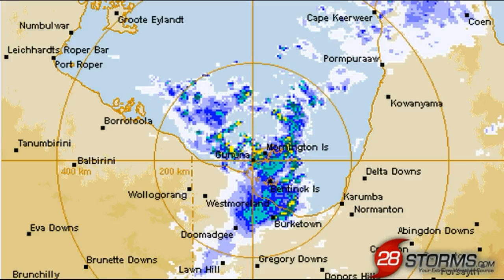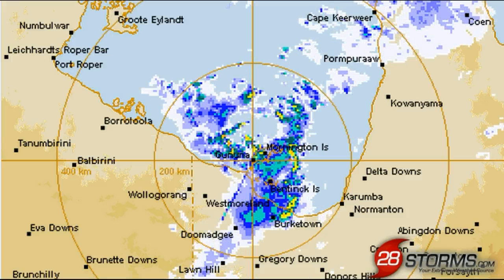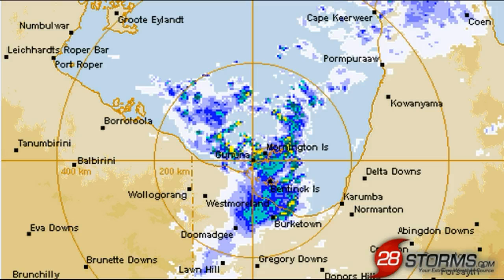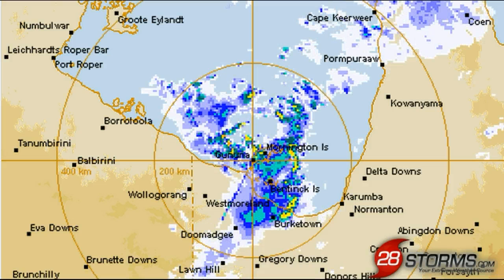Just within the past 21 to 24 hours, Mornington Island has received nearly 100 millimeters of rainfall, and this is starting to turn into a very active rainfall pattern, with the potential for this low to remain nearly stationary in the Gulf region for the next several days and beyond.